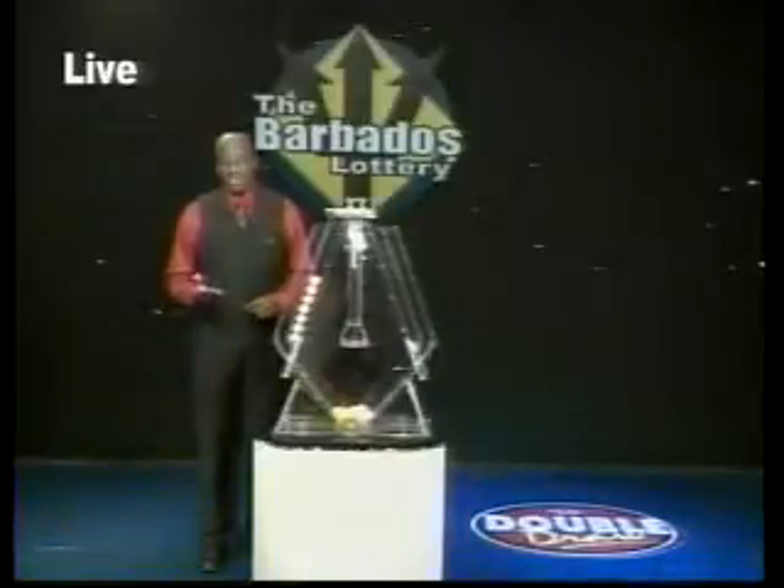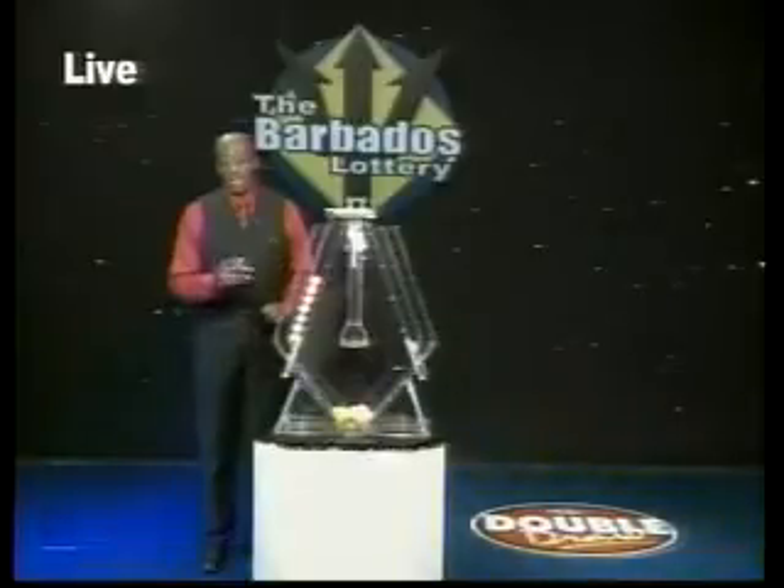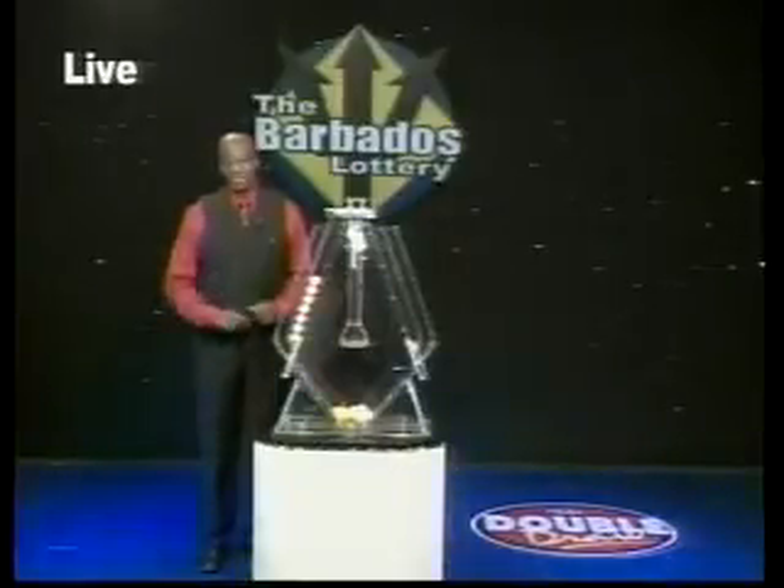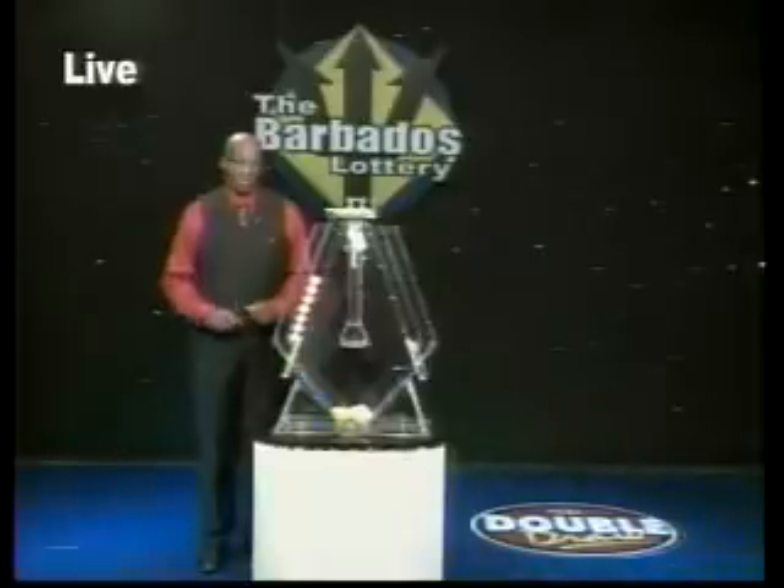Monthly Bonus — that's our newest scratch game available at participating retailers. Try your hand at Monthly Bonus and you could win up to $60,000. It pays $5,000 every month for a period of one year. This game has up to 16 chances to win. Get yours today for a chance at a Monthly Bonus.